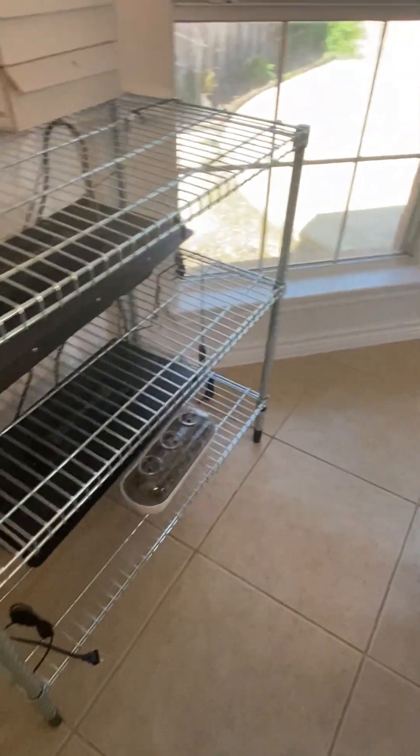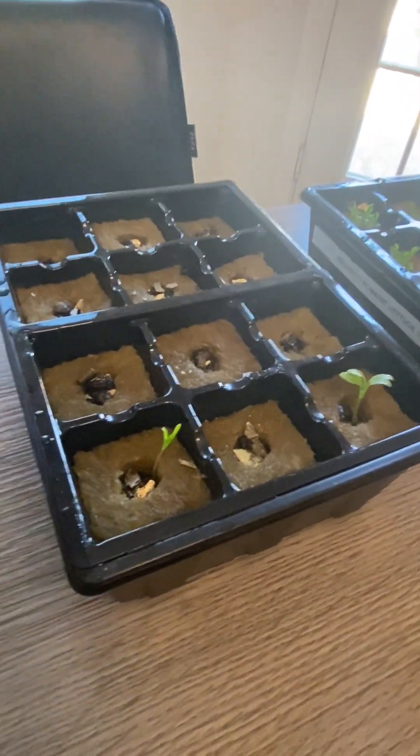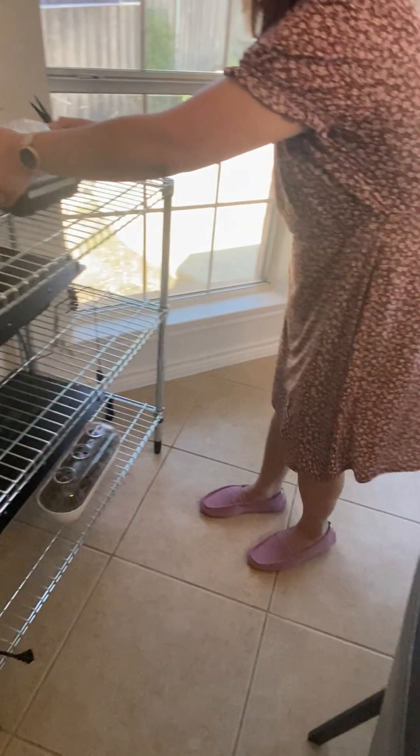This one is cilantro — didn't really kick off all that much. Actually, cilantro takes a longer time to sprout, so we're gonna keep this under the light for another week or so.